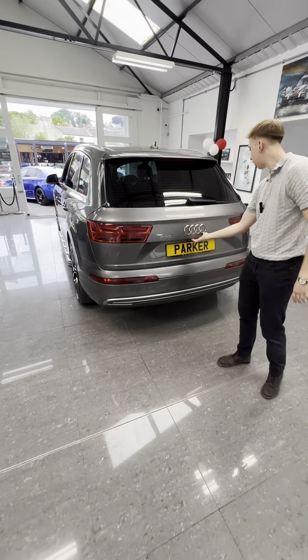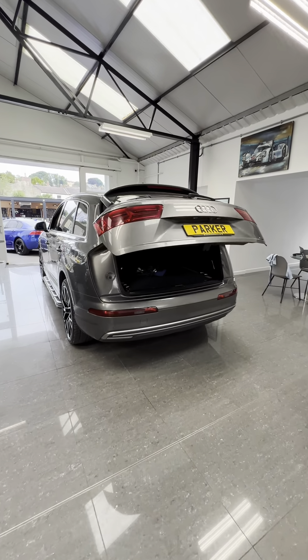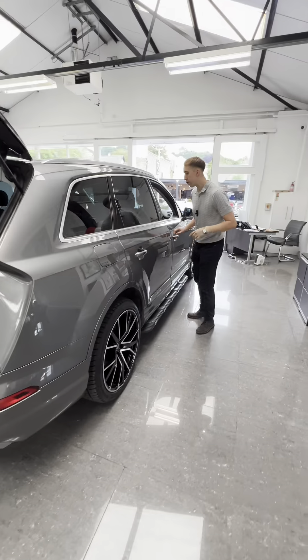You've also got your sliding glass pan roof, which we'll show you in a sec. Now this one features the powered tailgate, reversing sensors and camera, and you've got the detachable tow bar inside with all of the charging cables as well.